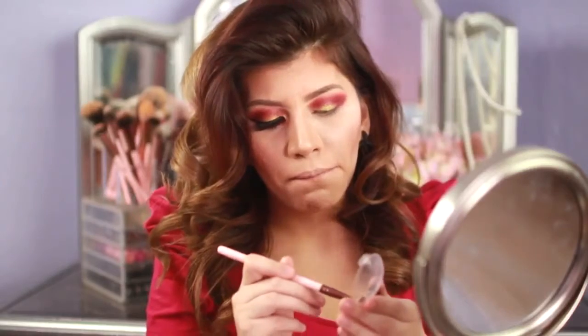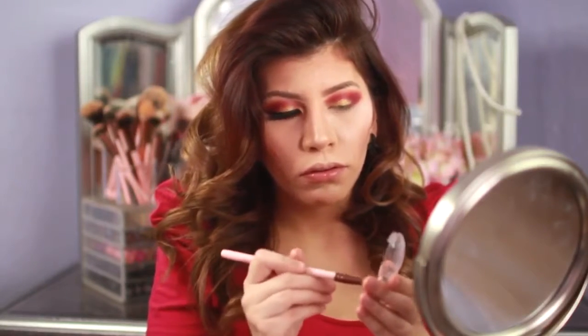For my inner corner, I'm going to use this ELF Half Baked eyeshadow — it's so gorgeous, and you can even use this as a highlight. You'll see what I mean at the end of the video.